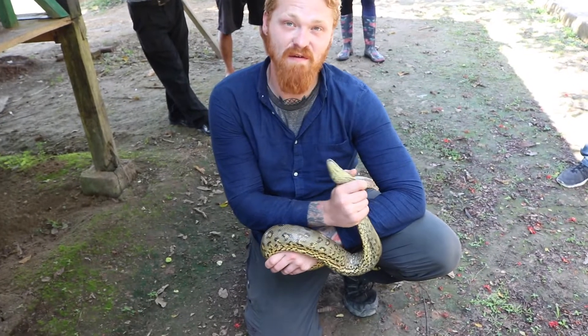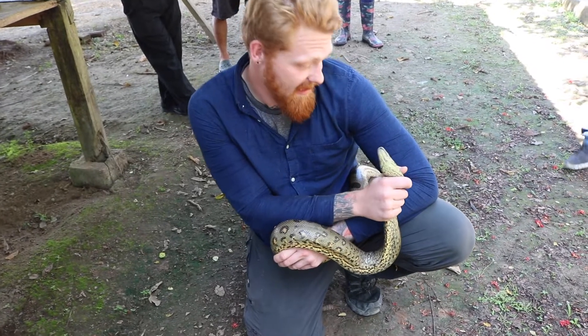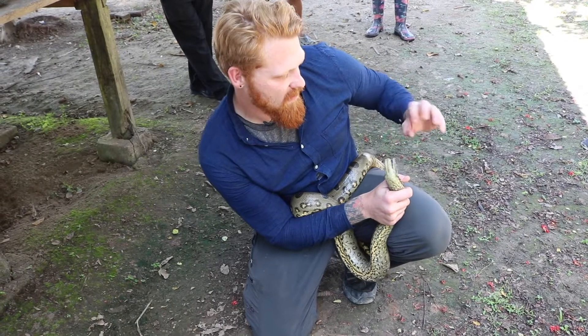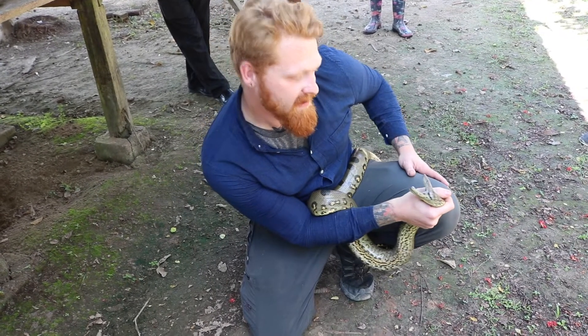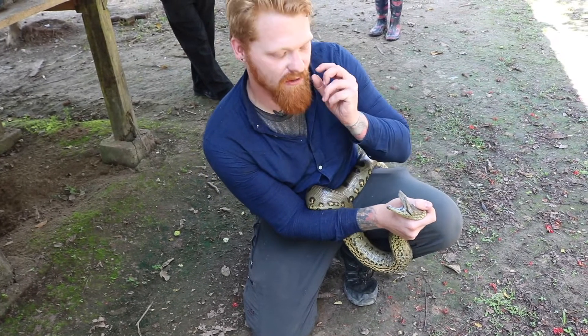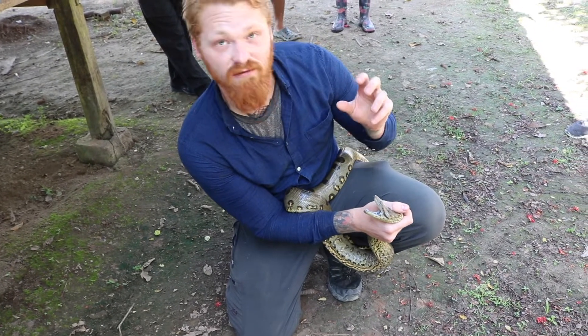They're quite notorious for biting. You can see here, if I get him to open his mouth, he's got razor sharp teeth. He's got two rows on the top and the bottom of fishing hook-like teeth. So I really don't want to get bitten.